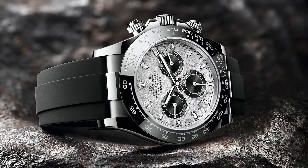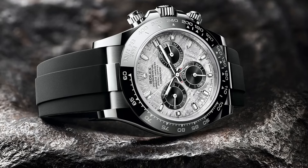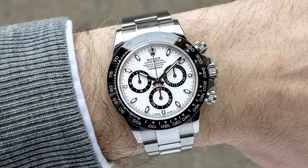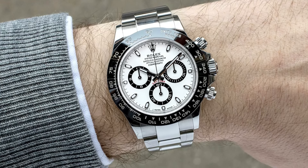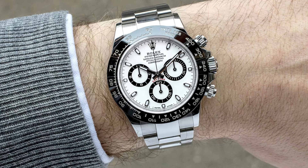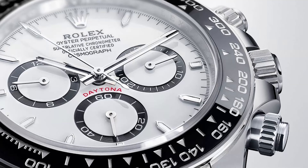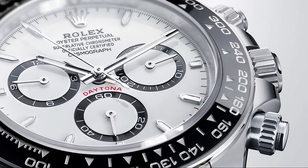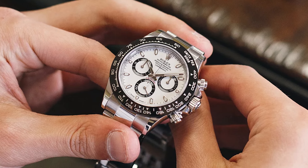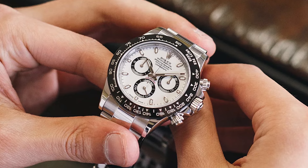The watch's sophisticated design, coupled with Rolex's renowned engineering, ensures that it not only looks stunning but also performs impeccably. With a price tag of $289,950, the Rolex Daytona is a symbol of unparalleled style and performance. Whether worn at a high-profile event or as a daily statement piece, this Daytona model is sure to turn heads and reflect the wearer's appreciation for the finest things in life.